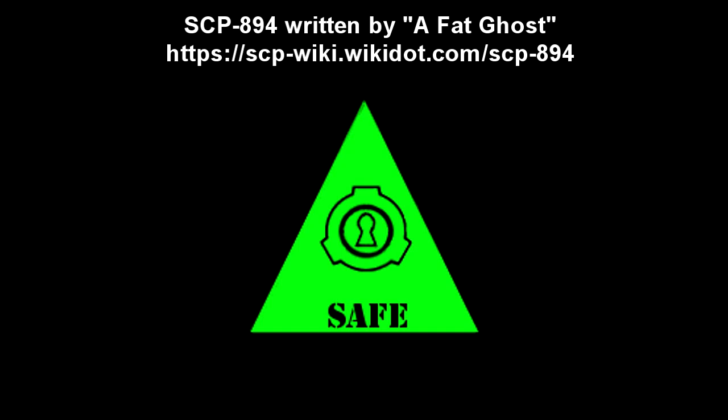SCP-894-1 and SCP-894-2. Item number SCP-894. Object Class: Safe.